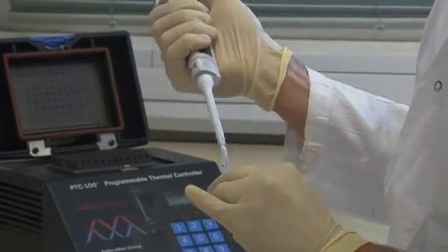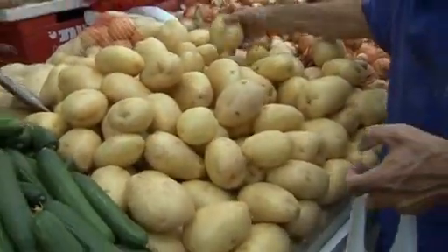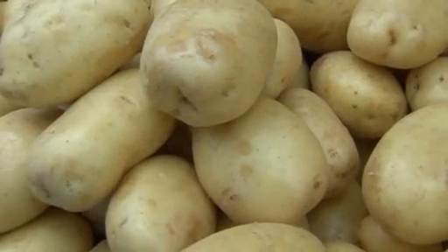It works for days or even weeks. Grown in more than 100 countries, potatoes are cheap, have a long shelf life, and can be stored without refrigeration — qualities the team say make it an ideal energy source.